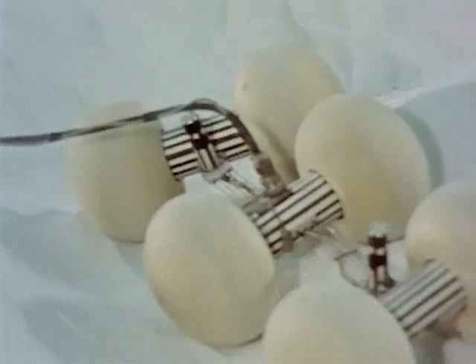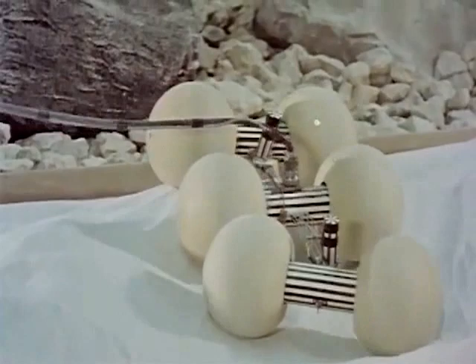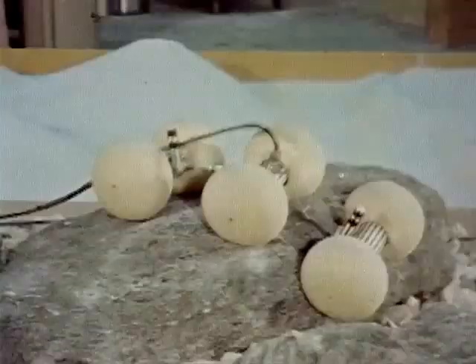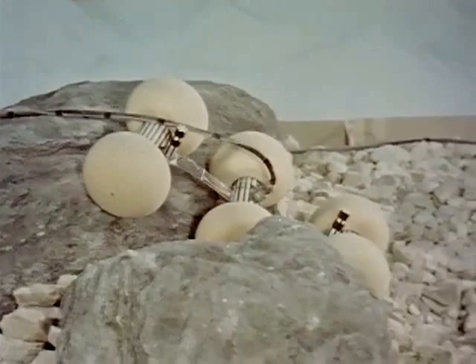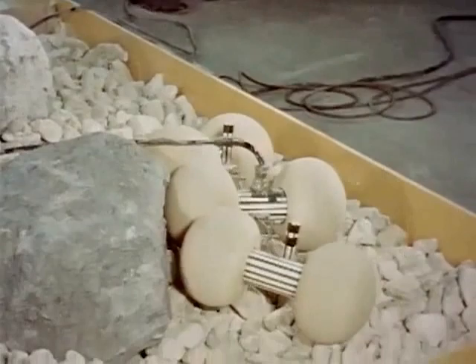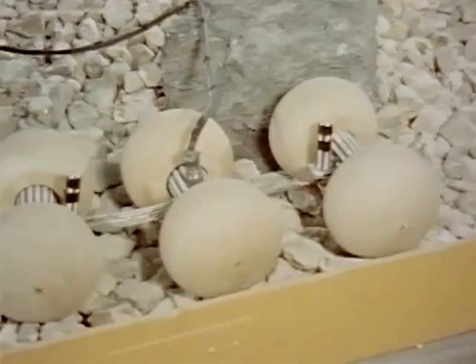In case the lunar surface does not turn out to be a fine dust, but instead consists of a rough and rocky terrain, the wheeled vehicle will perhaps show itself to its best advantage. The individually powered units have good obstacle climbing ability, even when the obstacles are more than twice the height of the wheels. The vehicle can force itself over and around boulders, yet always hug the terrain because of its special articulated design.